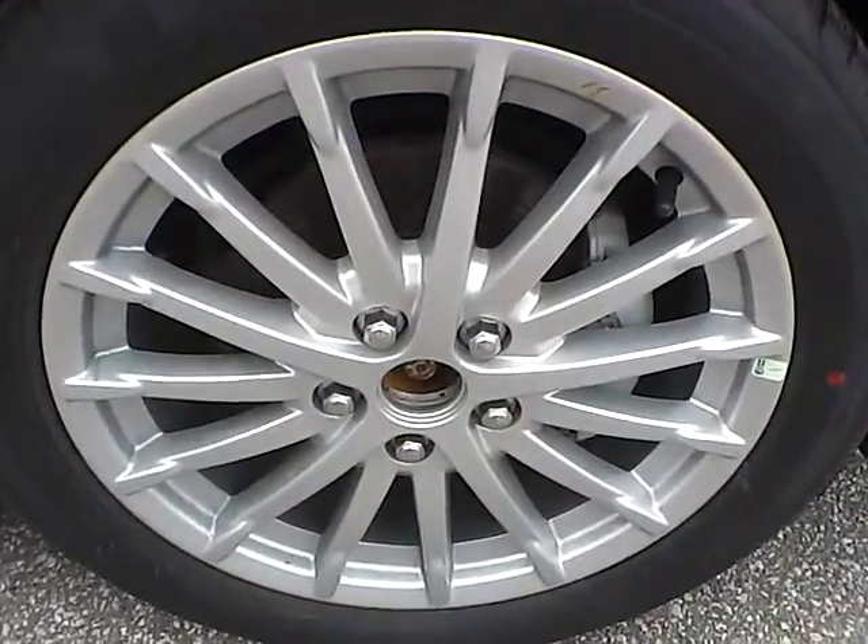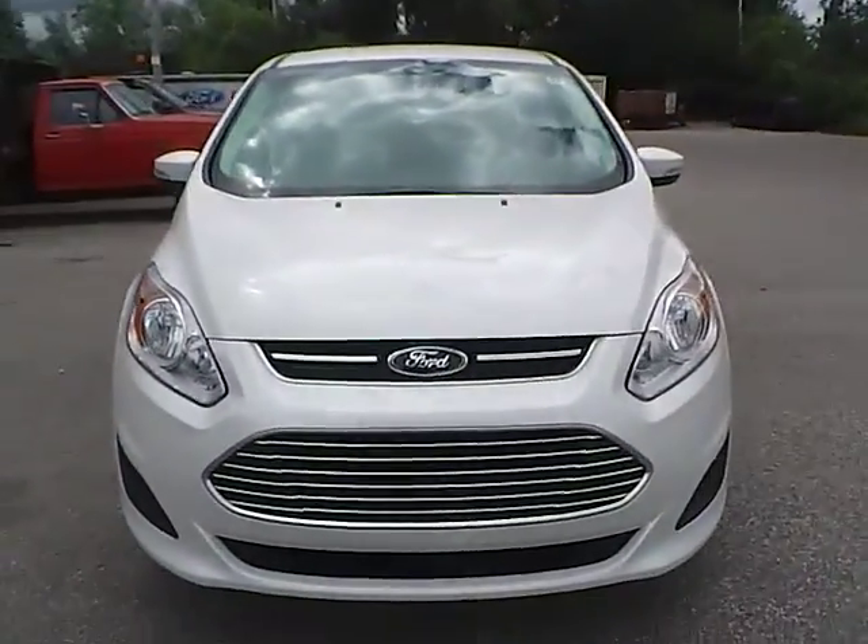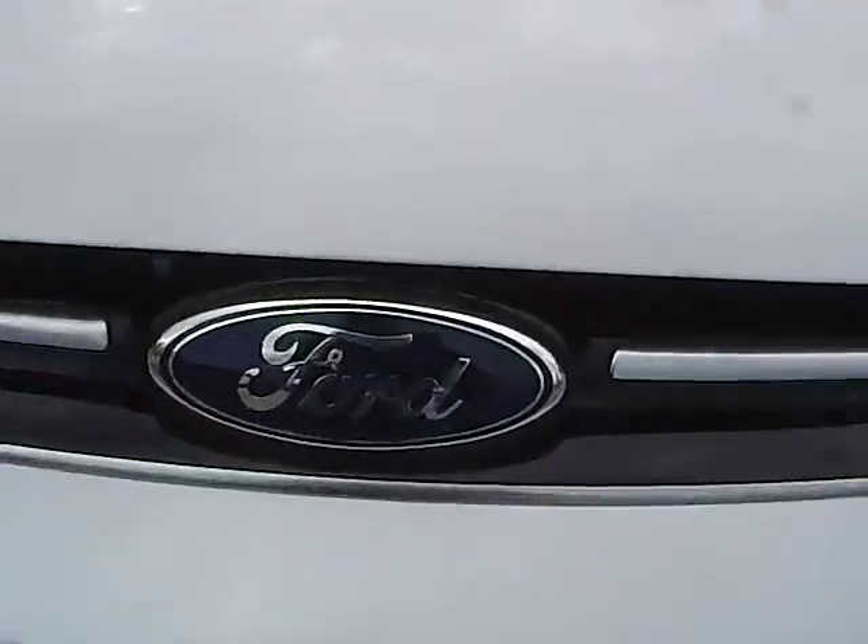No curb rashes or scratches on the front wheel. As we move to the front of the vehicle, we have the Ford badge in the middle.